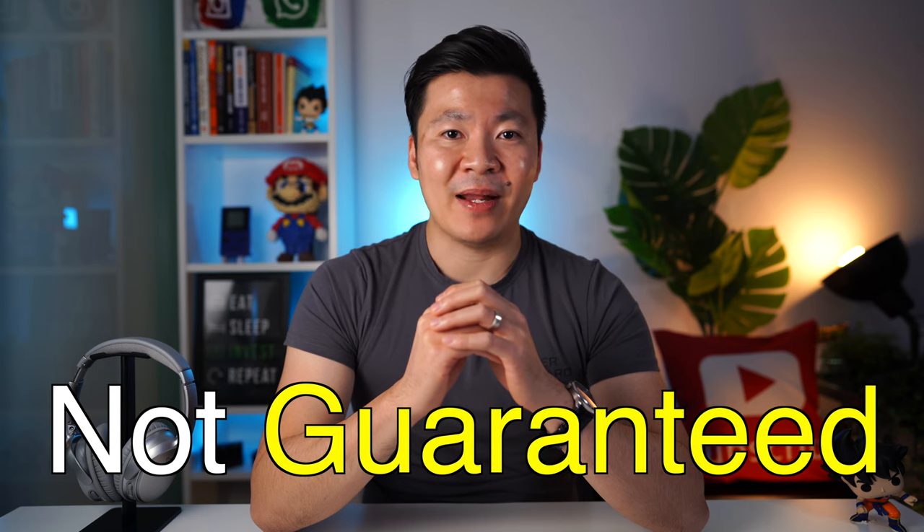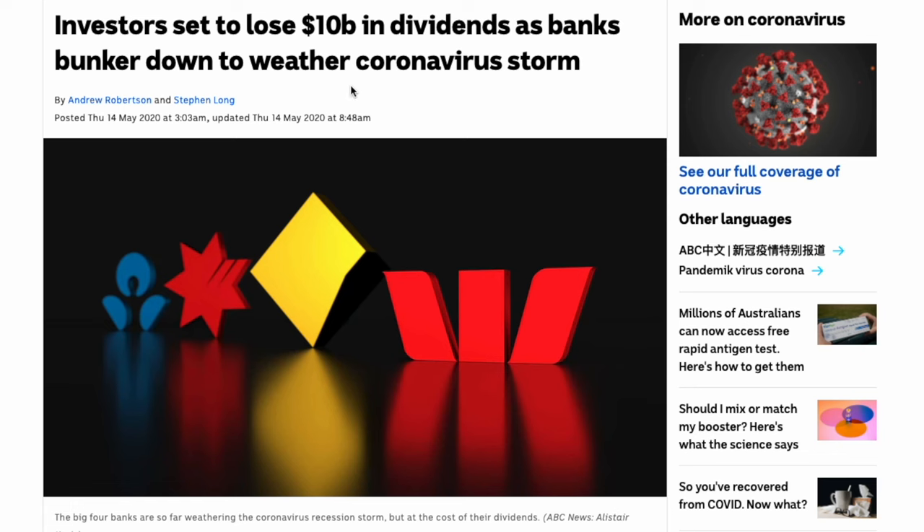Traditionally, Australian stocks pay dividends twice a year. However, please note that dividends are not guaranteed and no company is legally required to pay them. Sometimes the company won't meet their profit numbers due to a global economic situation. A perfect example is during the pandemic in 2020 when the big four Australian banks all announced they were not going to pay dividends for the year. However, this was a once-in-a-lifetime event and generally speaking, the top Australian companies have a great track record of paying consistent dividends to their shareholders.